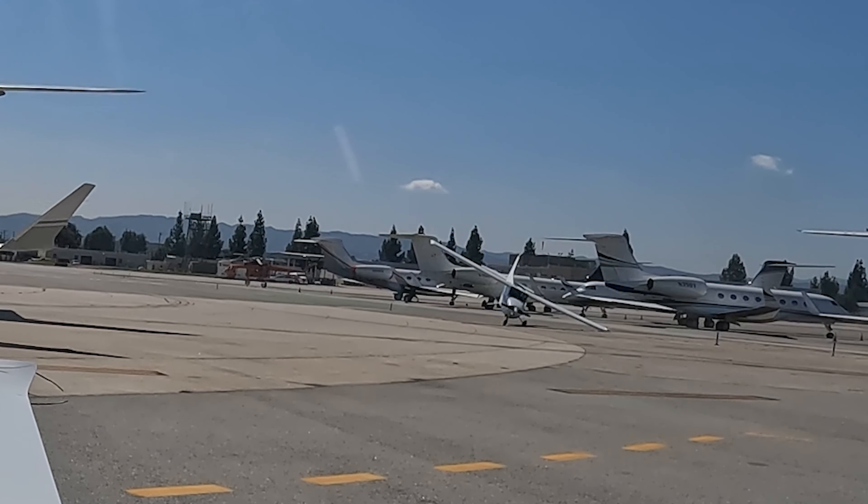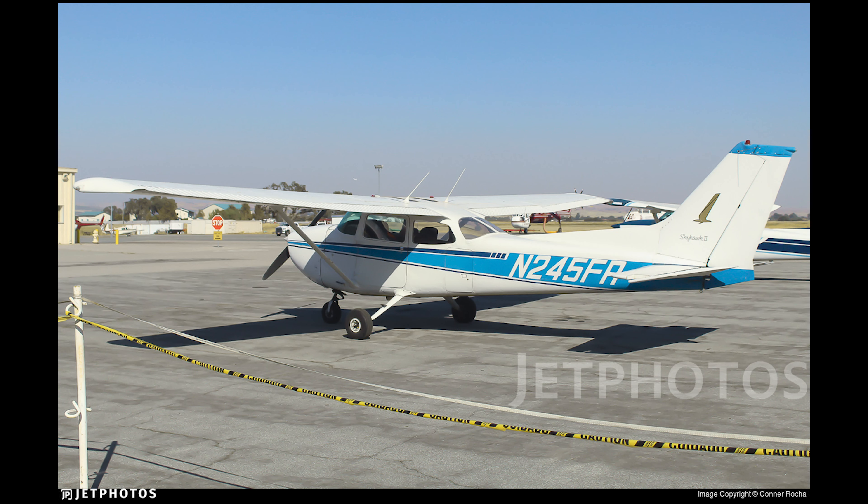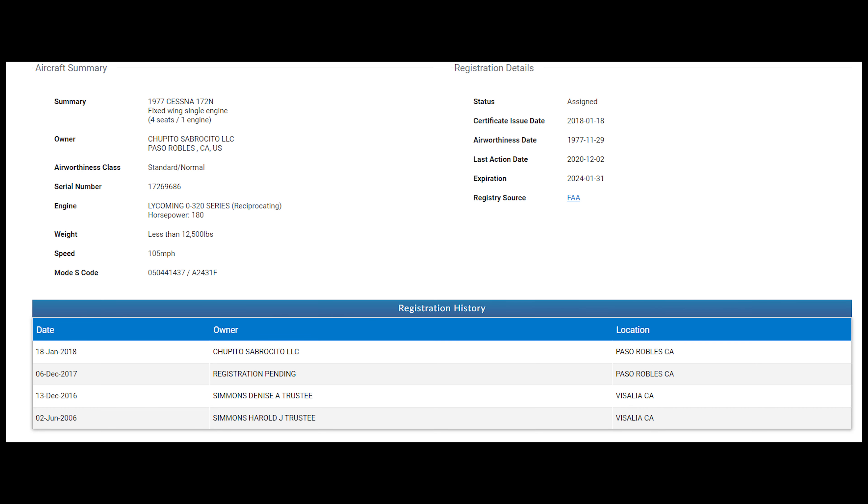First I want to clarify that the pilot is okay. This incident happened at Van Nuys Airport on October the 2nd, 2023. The aircraft is the Cessna 172N November 245 Foxtrot Romeo, registered to Chupito Sabrosito LLC out of Paso Robles.